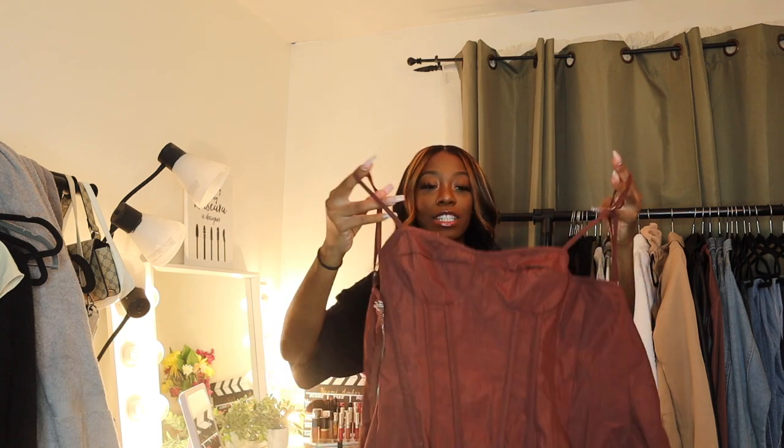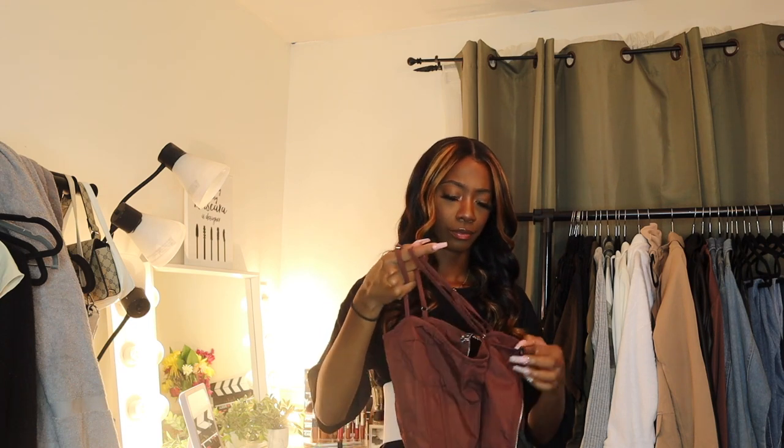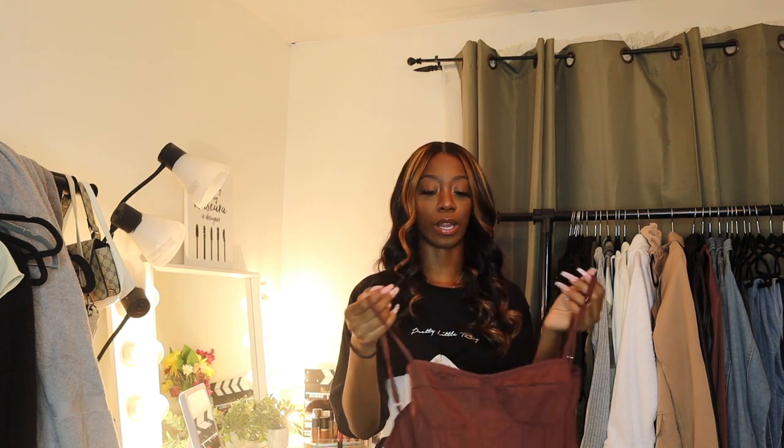The next thing I got — I expected the quality to be way better than what I got, and I expected it to fit way better. I feel slightly disappointed. It's this chocolate brown corset, and it's cute, don't get me wrong, it's just not flattering for my chest. I got a UK 6, which is a US 2, and I probably would have needed a zero for it to fit the way I want, because it's a little loose in the back. It's also not very structured — kind of flimsy, not gonna lie. Still cute and I'm gonna try and make it work.